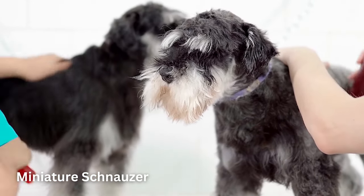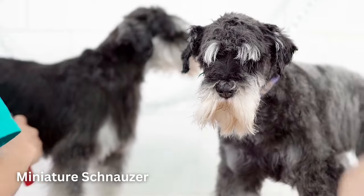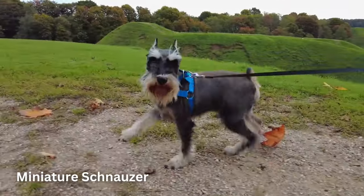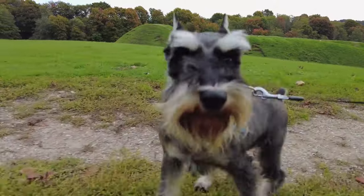Whether they're bounding around ahead of you or curled up snoozing on your lap, you'll never be bored with one of these pups around. Just make sure you can give them plenty of exercise to keep up with their high energy.